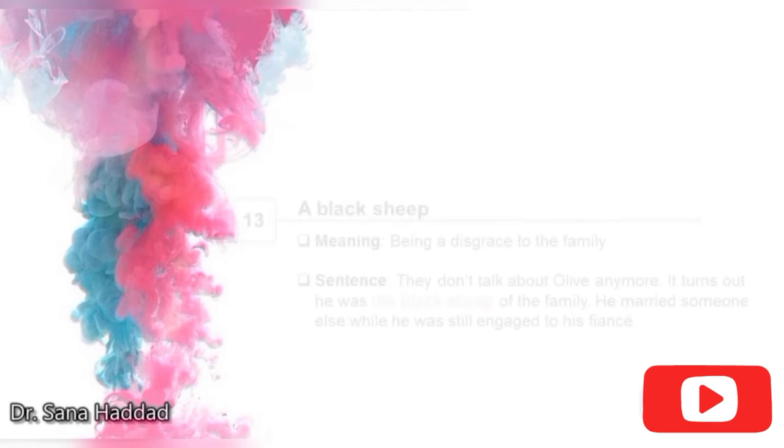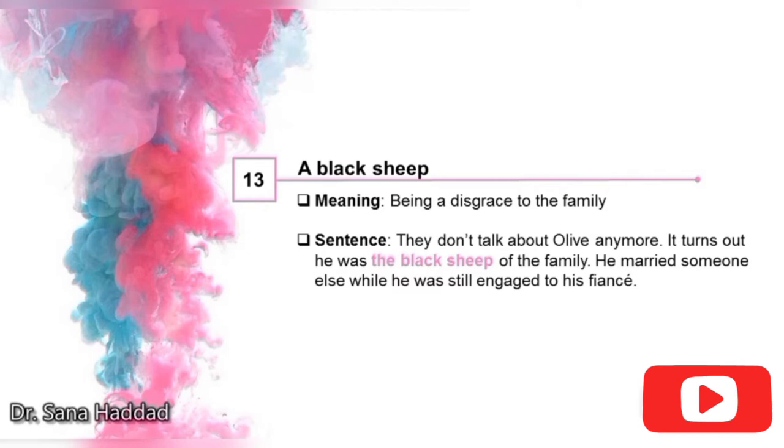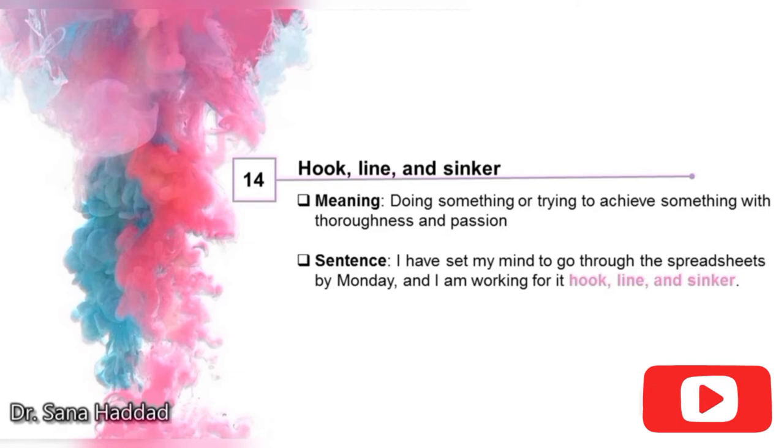13. A black sheep. It means being a disgrace to the family. They don't talk about Olive anymore — it turns out he was the black sheep of the family. He married someone else while he was still engaged to his fiancée, so he's a disgrace to the family. 14. Hook, line, and sinker. It means doing something or trying to achieve something with thoroughness and passion. I have set my mind to go through the spreadsheets by Monday, and I am working for it hook, line, and sinker — so I'm working for it with all my time and effort.